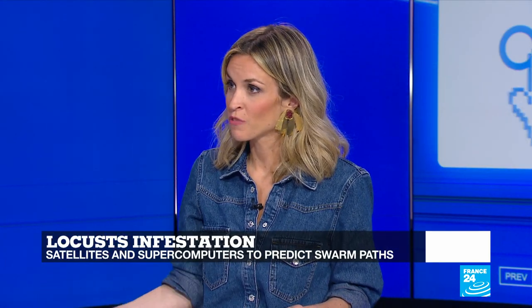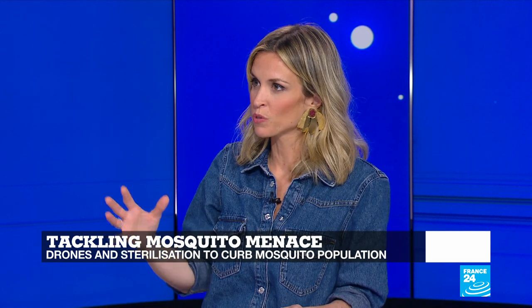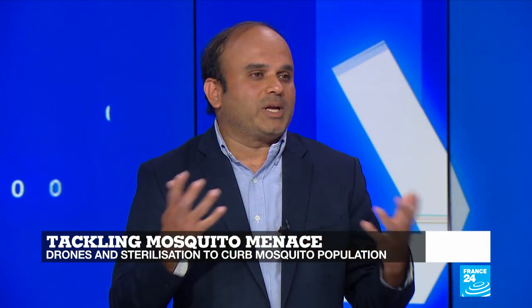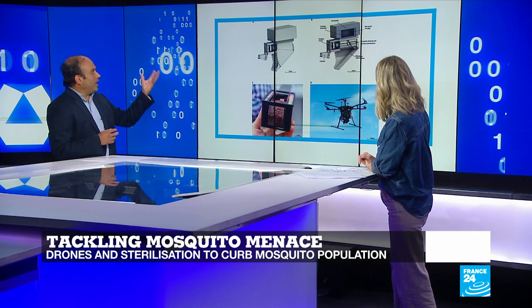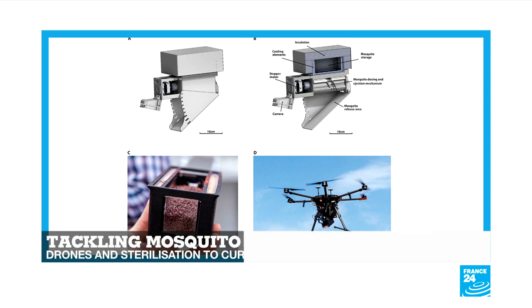Now there's another insect creating a lot of chaos — the mosquito, killing millions of people every year. Researchers have come up with an innovative solution to try to reduce their population. Mosquitoes are responsible for diseases such as malaria, chikungunya, yellow fever — many deadly diseases. One initiative involves an international team of researchers using drones and a sterilization technique to curb the mosquito population. This involves a drone and a special cartridge in which male mosquitoes are grown and sterilized using radiation, then placed in the cartridge at very low temperature.